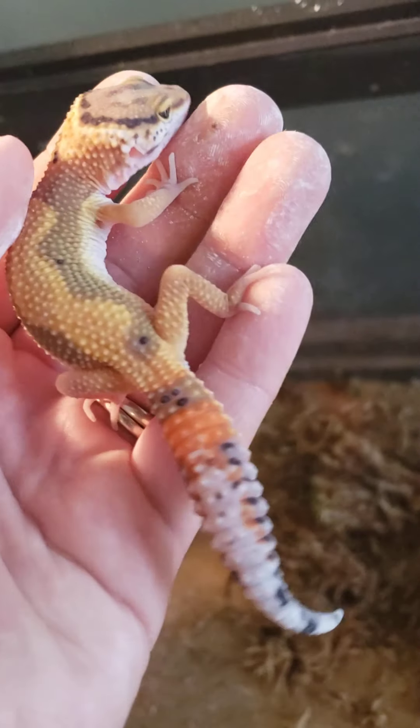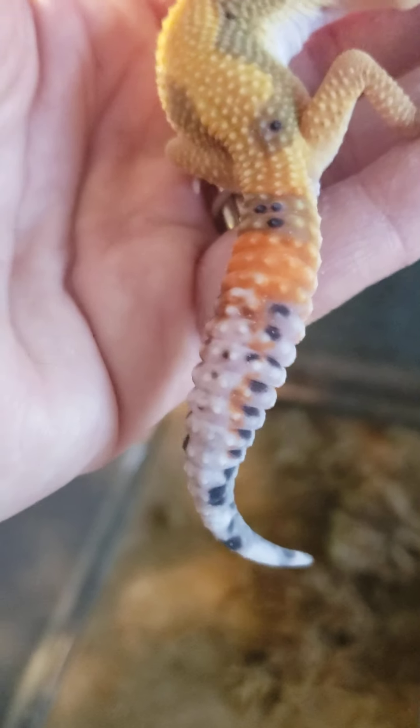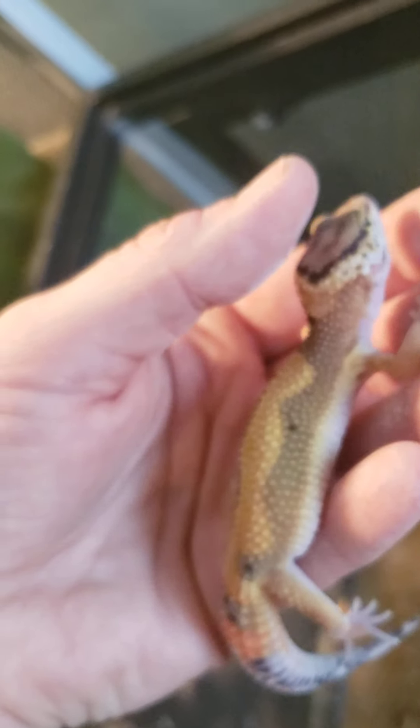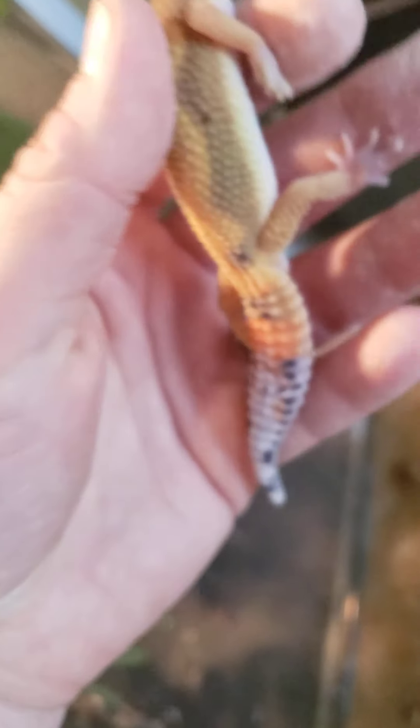The thing about leopard geckos is you don't want to mess much with their tail. Their tail can actually fall off if you stress them out too much. Petting their back, petting their head, most anywhere else is okay. Look at that face.